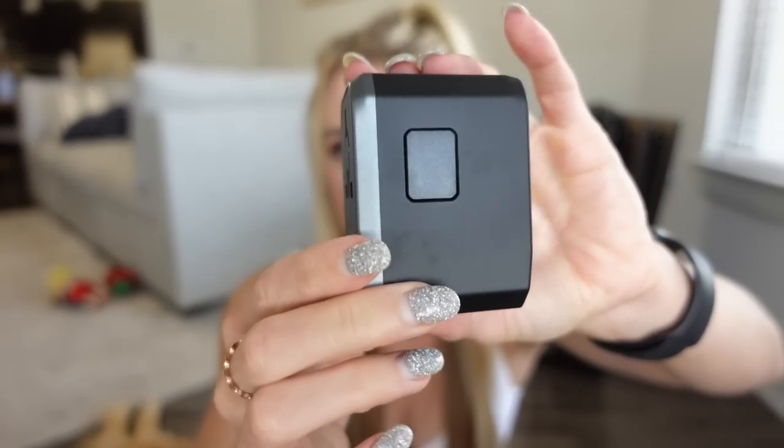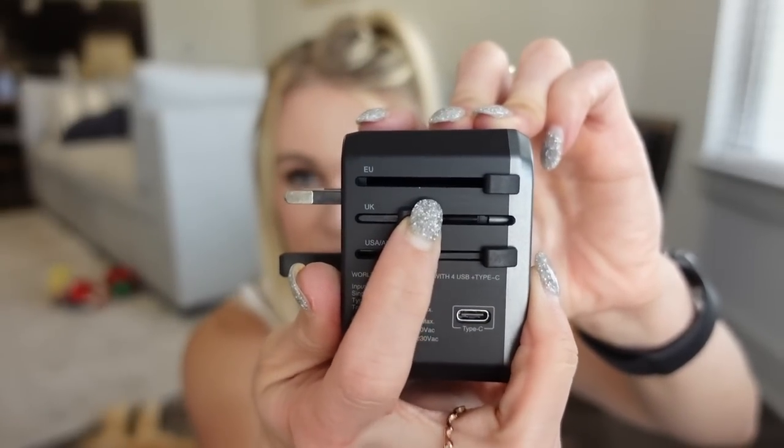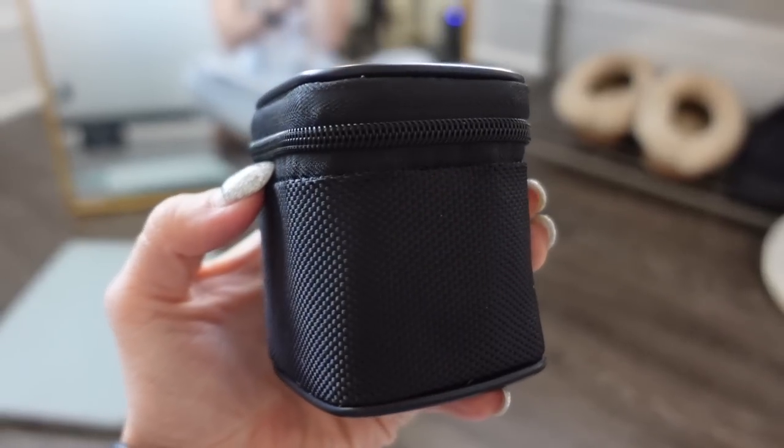Speaking of chargers, if you are going to be traveling internationally then I highly suggest you get one of these international outlet adapters. Essentially, it has all these different USB ports on the side and different wall plugs that you can use in different countries. As someone who travels internationally, I think something like this is vital. For example, if you are traveling in the UK you would just slide this little thing right here and you have the outlet for the wall. I also love how this specific adapter comes with a little bag that you can zip it up and keep your adapter in.